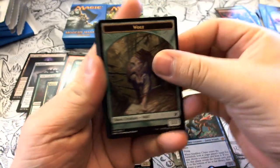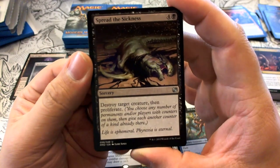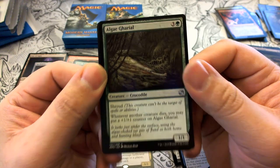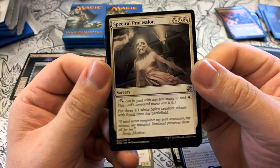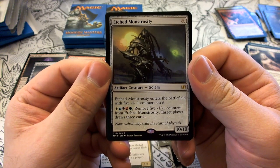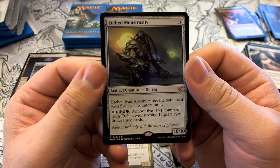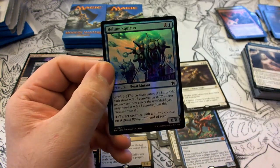Pack eighteen has a Wolf token. Uncommons include Spread the Sickness, Algae Gharial, Spectral Procession. Our rare is Etched Monstrosity — five colorless artifact Golem, 10/10, enters with five -1/-1 counters. Pay one of each color to remove five -1/-1 counters and have target player draw three cards. Our foil is a Helium Squirter.